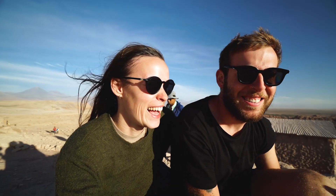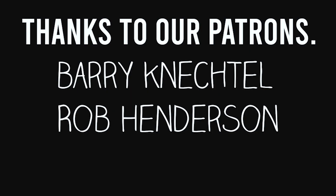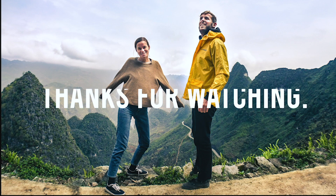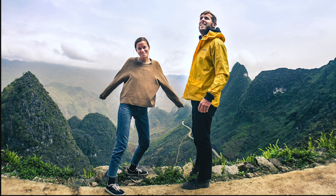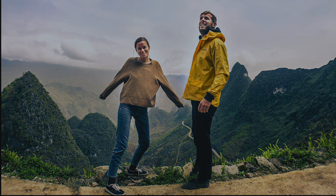See you on the next one! Bye. If you made it to the end, we wanted to thank you for watching. If you want to support us, don't forget to like our video and subscribe to our channel. Stay tuned for our upcoming adventures and check out our previous videos. See you next time!